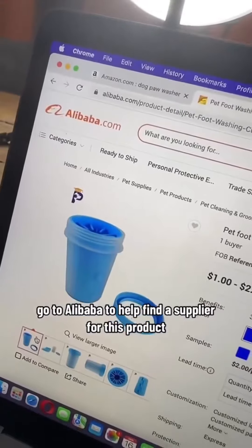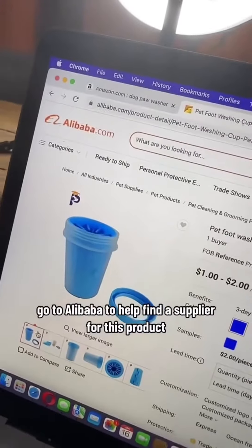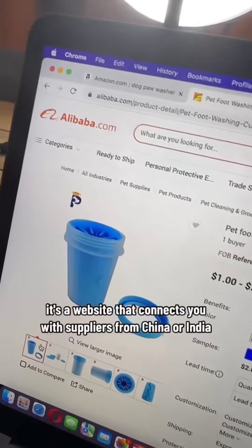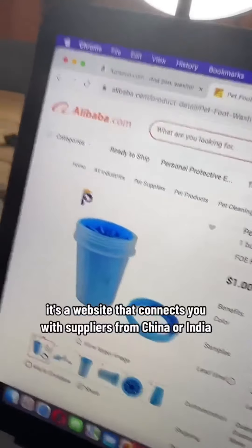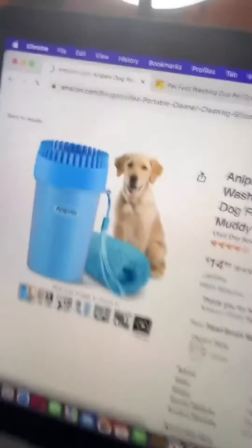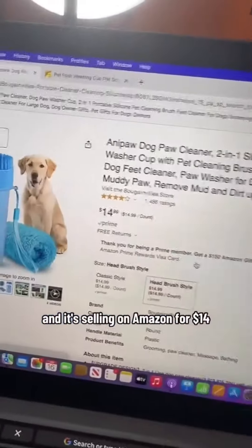What I'm going to do to sell this product on Amazon is first go to Alibaba to help find a supplier. If you don't know what Alibaba is, it's a website that connects you with suppliers from China or India. From what I can see here, I can get this product manufactured for only $2 per piece, and it's selling on Amazon for $14.